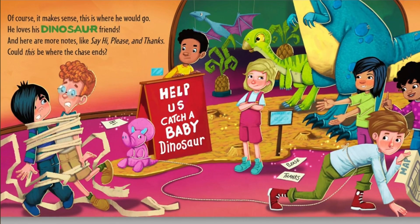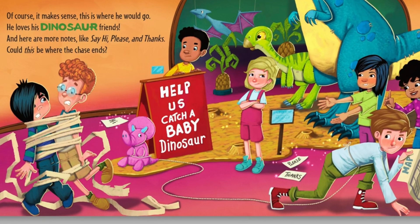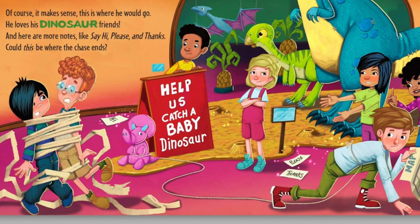Of course, it makes sense. This is where he would go. He loves his dinosaur friends. And here are more notes, like say hi, please and thanks. Could this be where the chase ends?